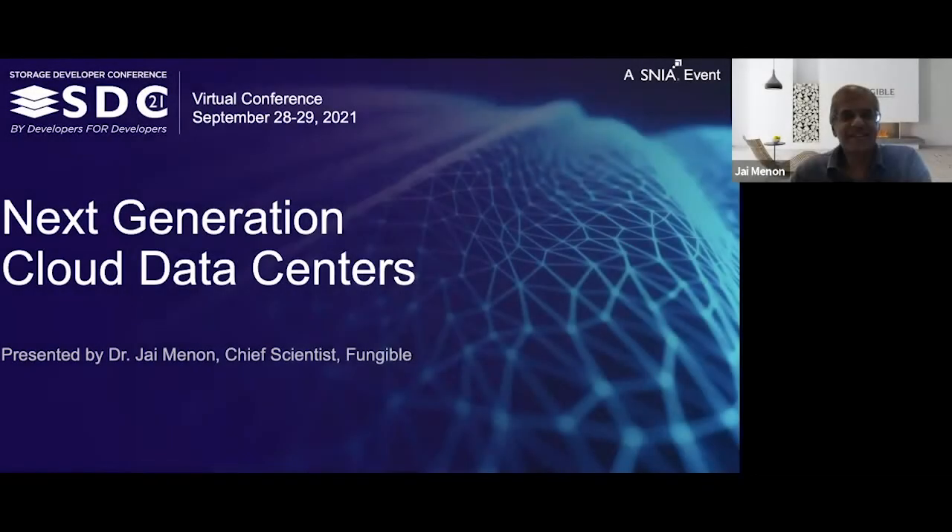Hello, everyone. I'm excited to be here. My name is Jay Menon. I am Chief Scientist at Fungible, and we'd like to share with you our thoughts on next-generation data centers.